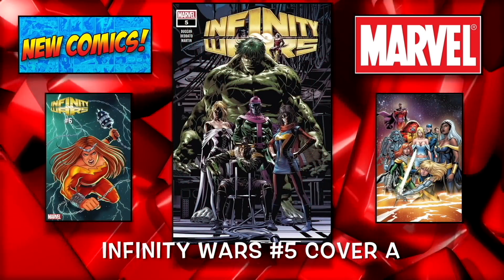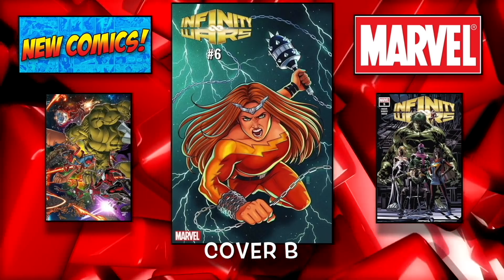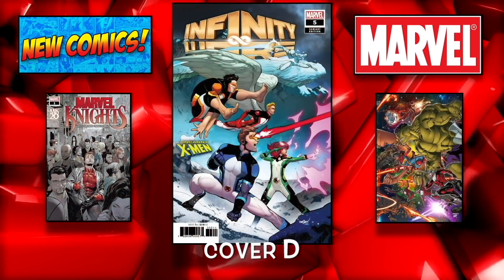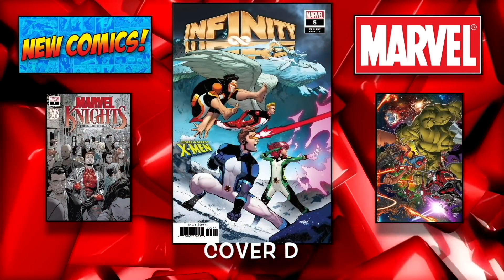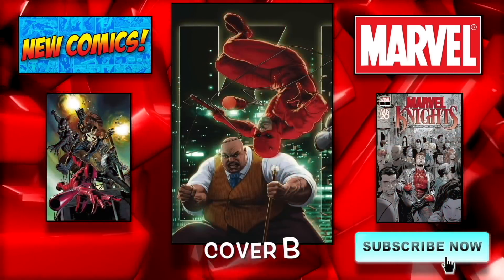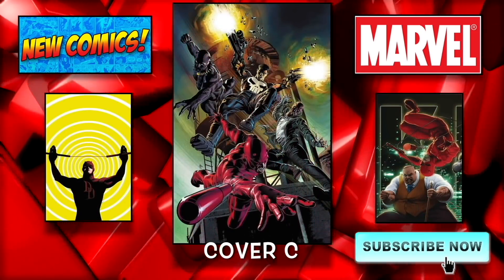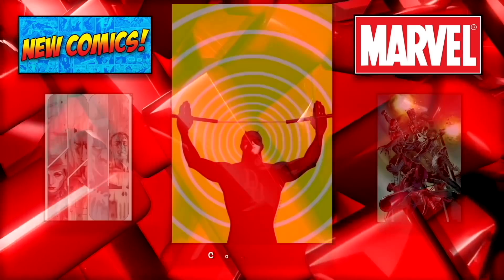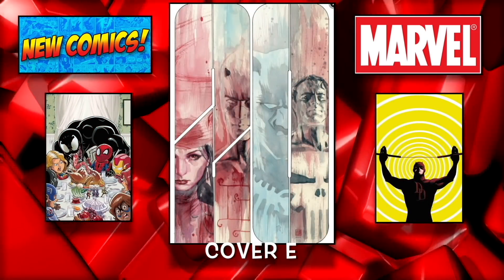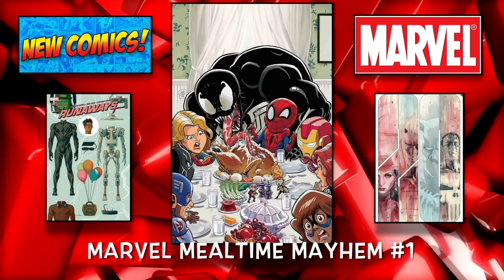Immortal Hulk number 8 cover A and the B cover as well. Infinity Wars number 5 cover A, cover B, the C cover, and then the D cover as well. Marvel Knights number 1 cover A — and there's a bunch of covers for this: the B cover, the C cover, cover D, and cover E. We have Marvel Mealtime Mayhem number 1.